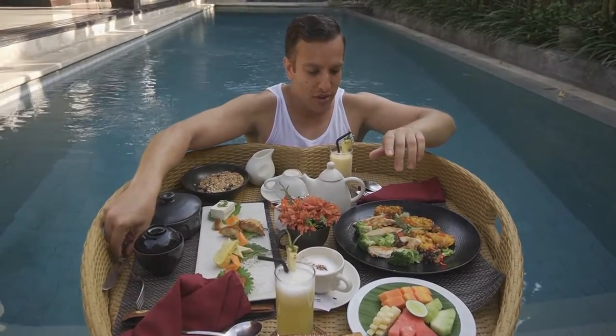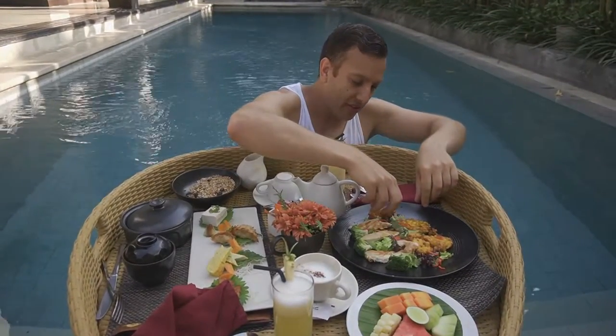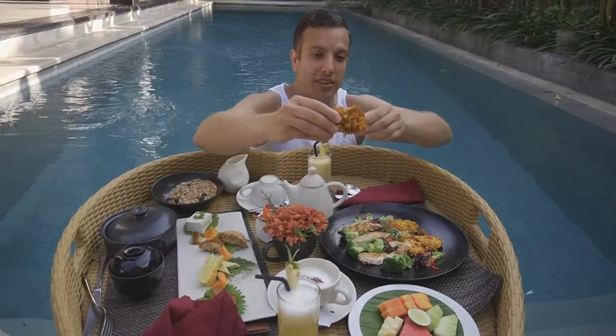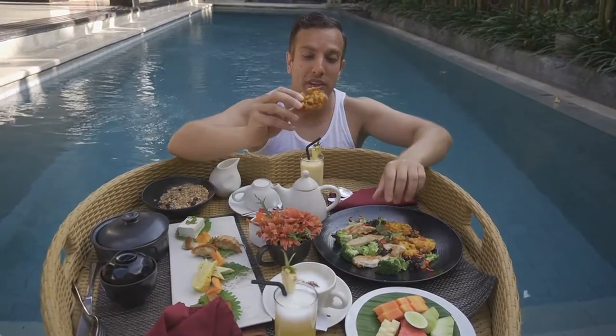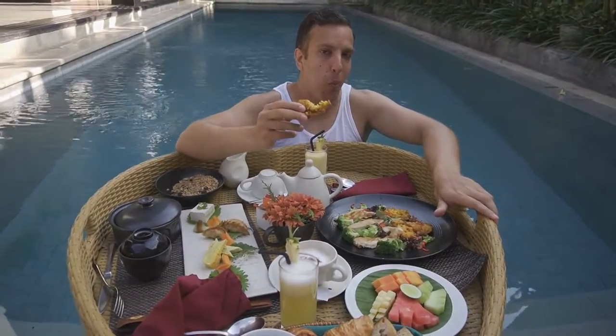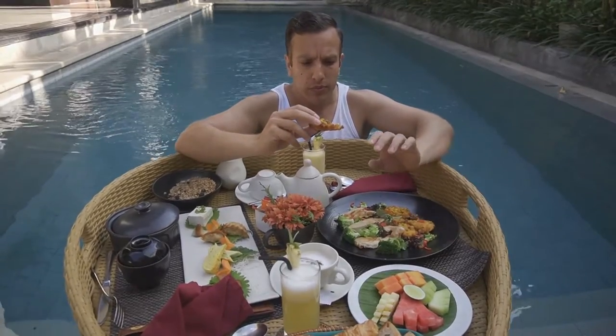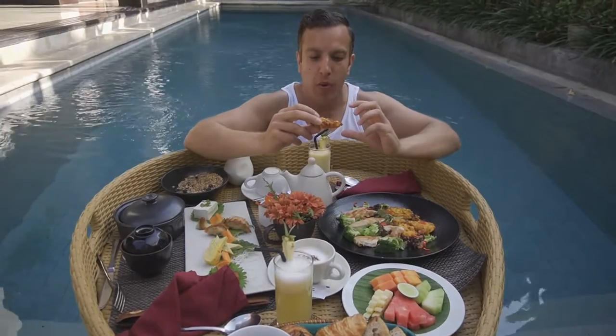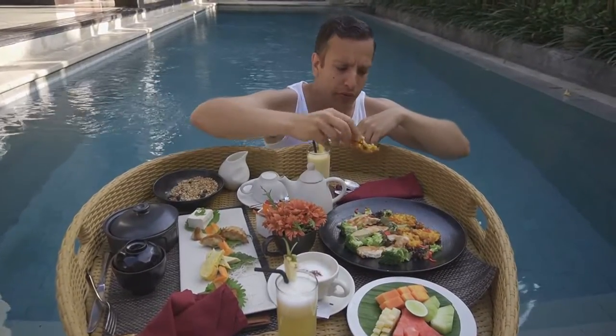Let's start with these fritters. I've seen these in Bali everywhere — these are actually probably my favorite thing. These are delicious. They're really crunchy because they're fried, really fatty, and oh man, it's just like comfort food.